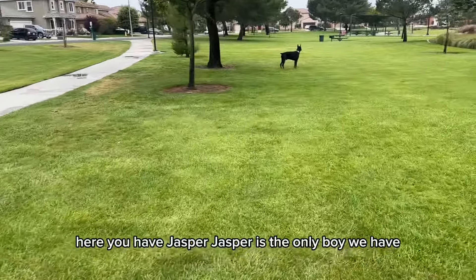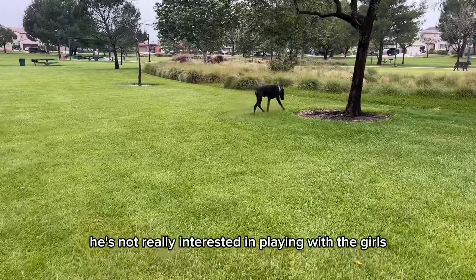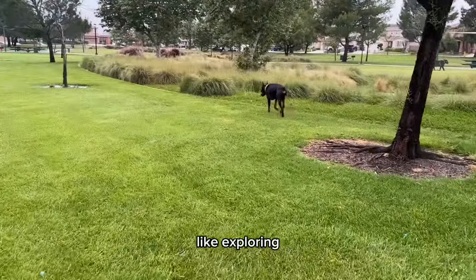Here you have Jasper. Jasper is the only boy we have. He's not really interested in playing with the girls and pretty much just does things on his own, like exploring.